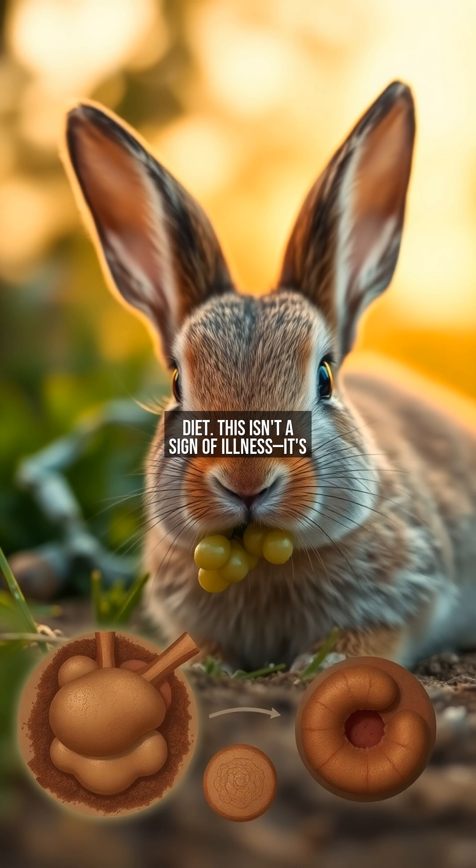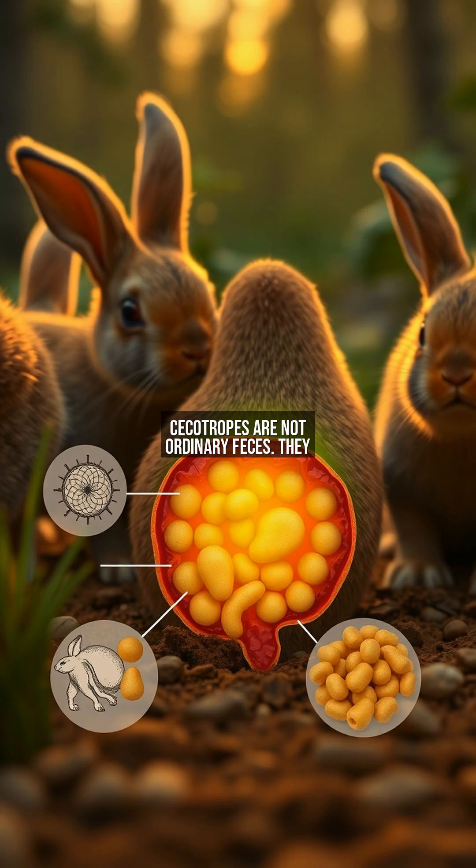This isn't a sign of illness — it's nature's ingenious solution to a digestive challenge. Secotropes are not ordinary feces. They are produced in the secum, a specialized part of the rabbit's gut where fibrous plant material ferments. Packed with proteins, vitamins like B12, and beneficial gut bacteria, these soft pellets are essentially nutrient powerhouses. Unlike hard waste, which is expelled, secotropes are designed to be re-eaten, allowing rabbits to extract every bit of nutrition from their food. This dual-phase digestion is key to their survival on a low-calorie plant diet.